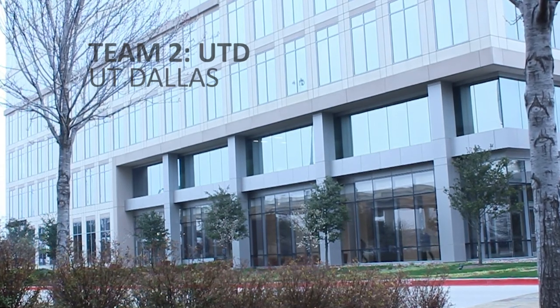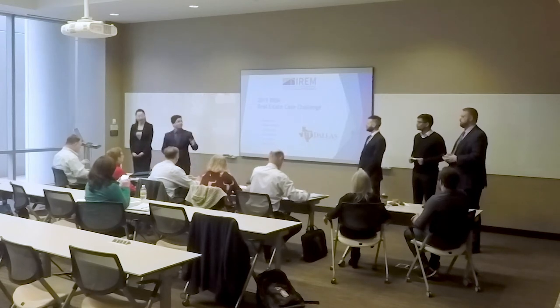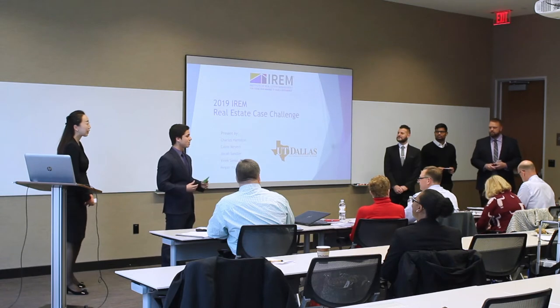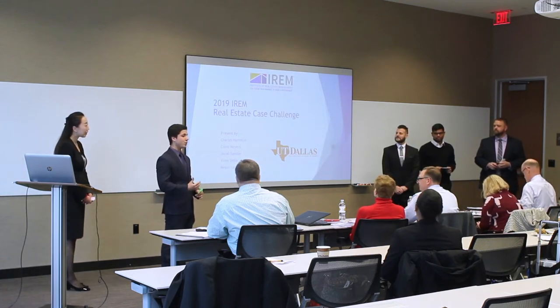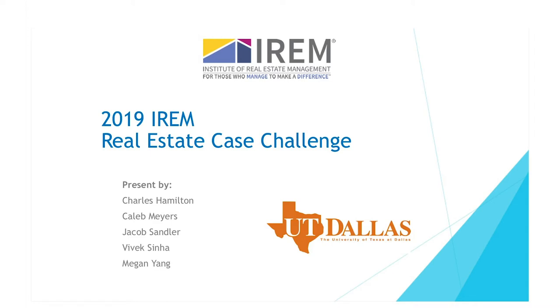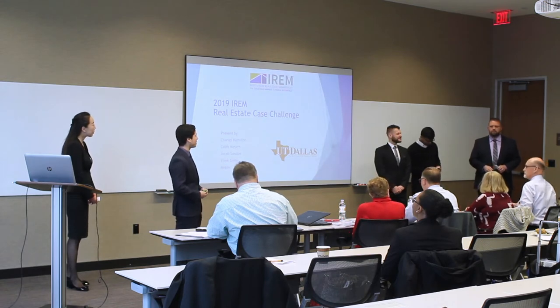Good morning. On behalf of the Institute of Real Estate Management, my name is Caleb Meyers, joined by my team Meghan, Jacob, Vivek, and Charles. We're here to present a brand new repositioning plan that is sure to increase tenant occupancy for the target property to over 95% within one year. Please allow me to hand it off to Charles, who will tell us about the property and the financials.